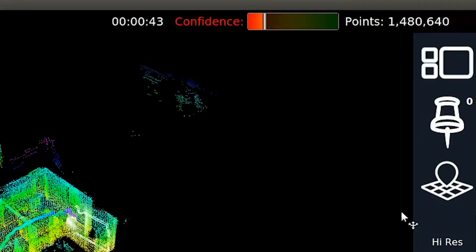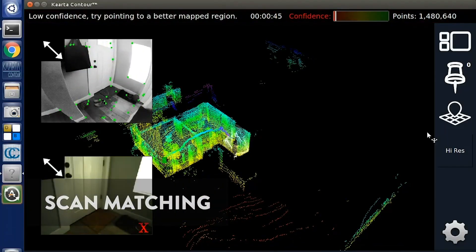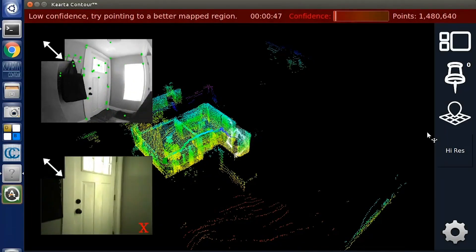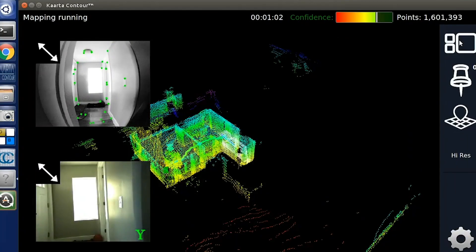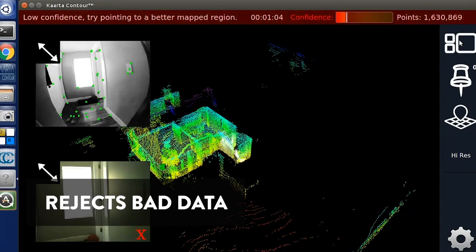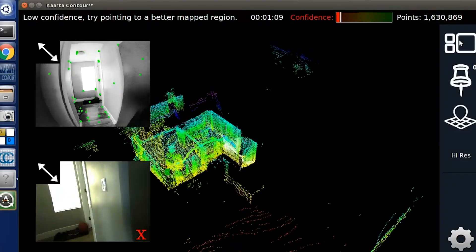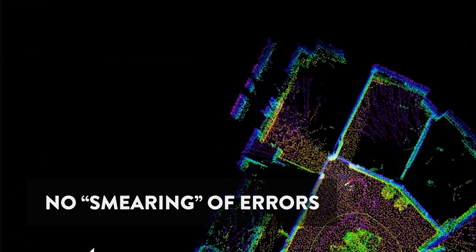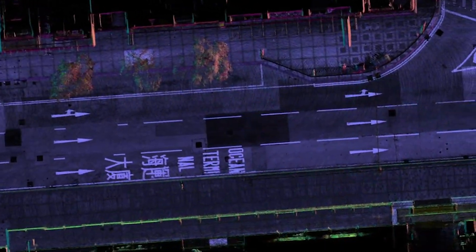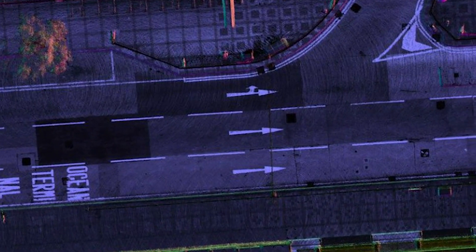Carta Engine utilizes a flexible form of continuous data integration called scan matching. Carta Engine uses internally developed confidence metrics to distinguish between good and bad data, then rejects bad data. These confidence metrics are also used internally to assess the location of errors. Traditional SLAM smears these types of errors across the entire path, distorting the overall map. Carta Engine specifically applies post-processing to those specific areas, resulting in better quality maps.